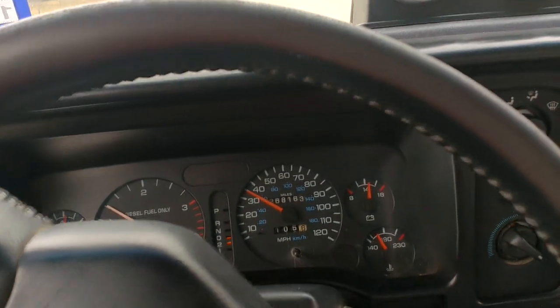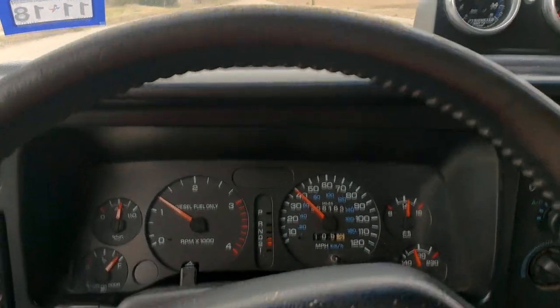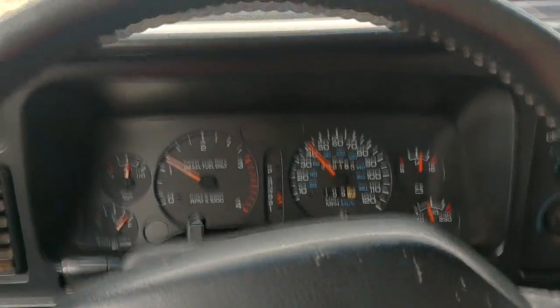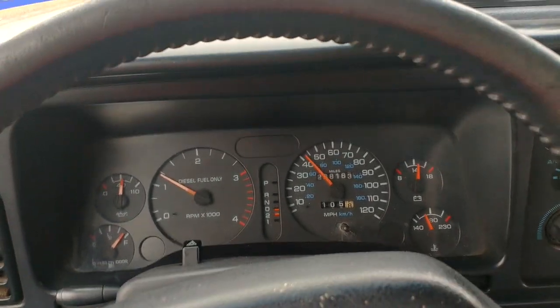But it makes for a nicer drive. The front end has been upgraded with all polyurethanes, so it stays pretty straight. The low stall makes for a pretty nice daily cruise around.